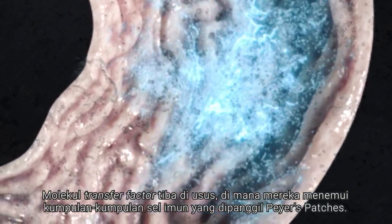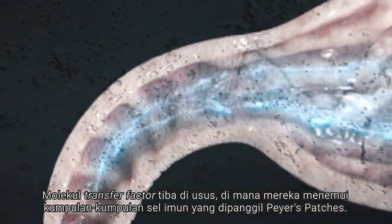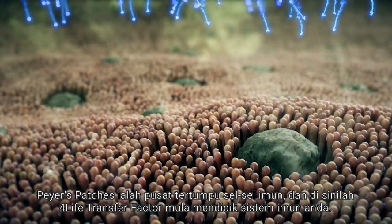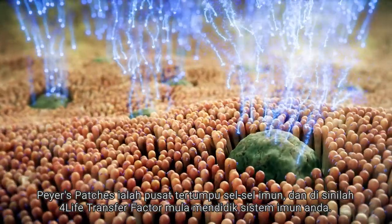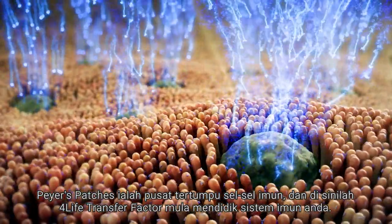The transfer factor molecules enter the intestines where they encounter groups of immune cells called Peyer's patches. Peyer's patches are concentrated centers of immune cells, and this is where 4Life Transfer Factor begins educating your immune system.